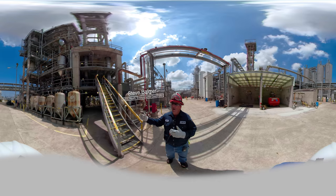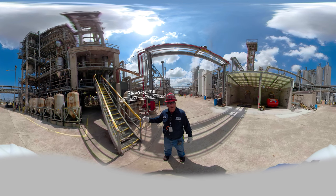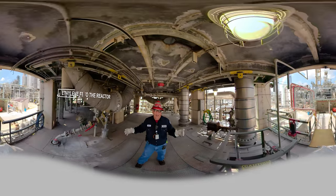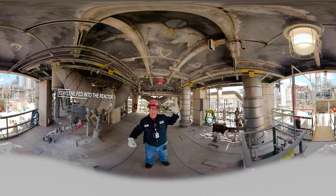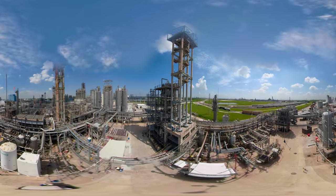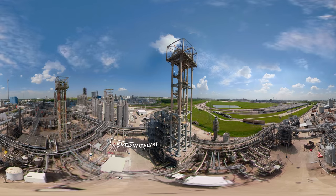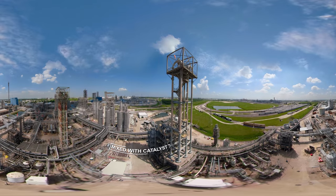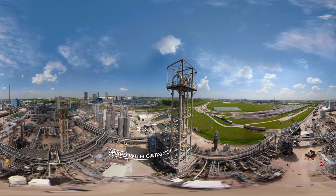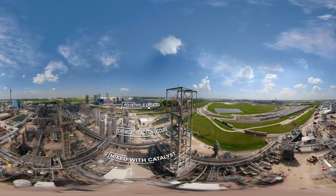Hey, I'm Steve. We're at one of our polyethylene reactors. Come on up and I'll show you around a little bit. These polyethylene reactors are big loop reactors. Inside these reactors, you've got a pump that's circulating, going way up and way over and way down. We've got a liquid in there, we put ethylene gas in there, and we also include a catalyst that goes with it — it mixes together and makes long chains called polyethylene.